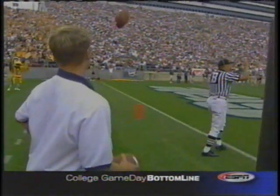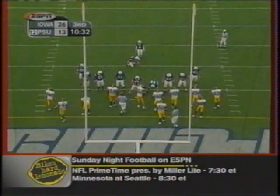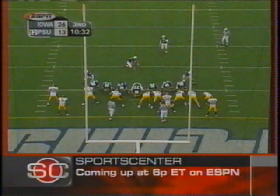It's a game of inches, and that time the bounce just happened to go the Hawkeyes way. Fifth touchdown of the season, his 11th career touchdown. Penn State within 13 now.